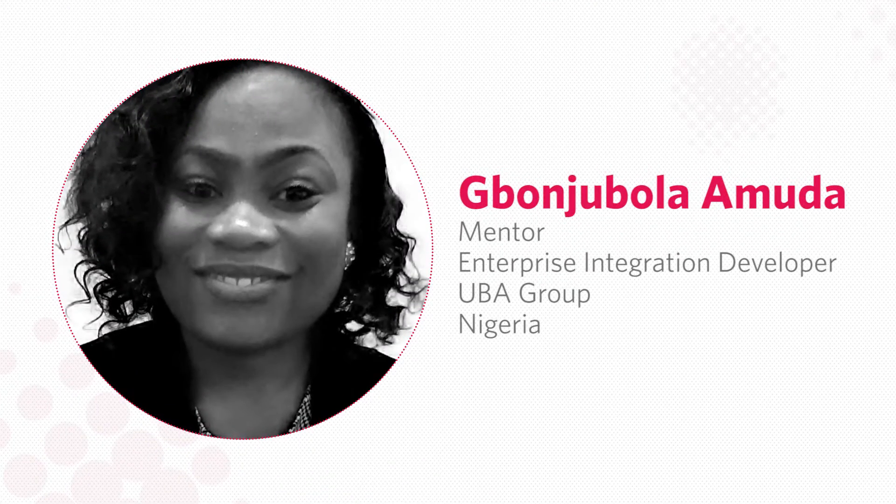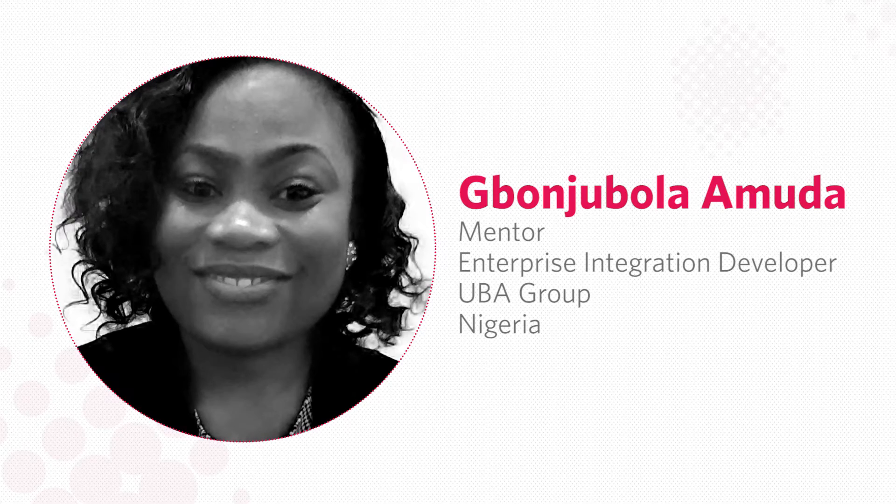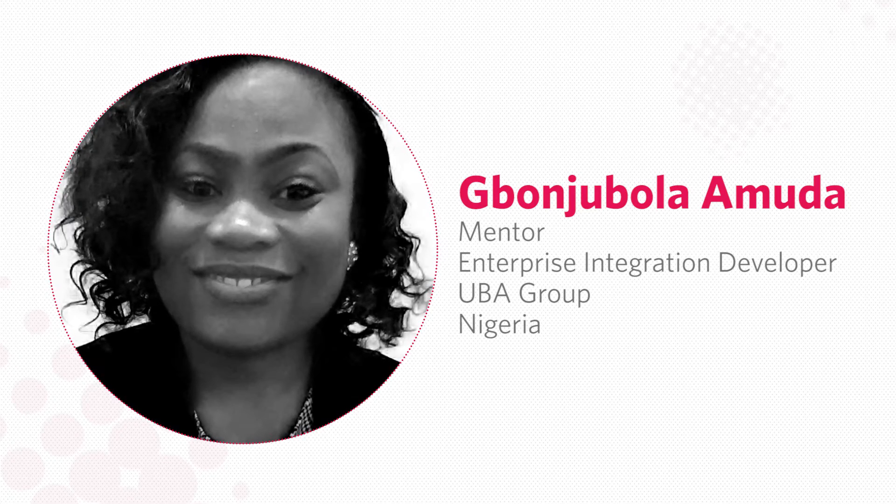I'd like to give special thanks to our mentor, Jivonjvola Muda from Nigeria. She was really good at reviewing all the stuff that I and the group did and our deliverables. She gave really good advice on how we could improve it.